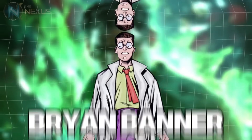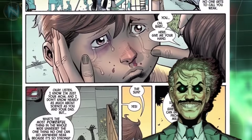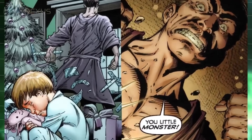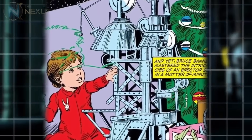Bruce Banner was born to Dr. Brian Banner and Rebecca Banner. While his mother loved him deeply, his father, driven by insane jealousy, hated him for being the object of Rebecca's love. Brian believed his work with radiation had mutated his DNA, resulting in a mutant child. The reality was simpler — Bruce was just an exceptionally intelligent child.